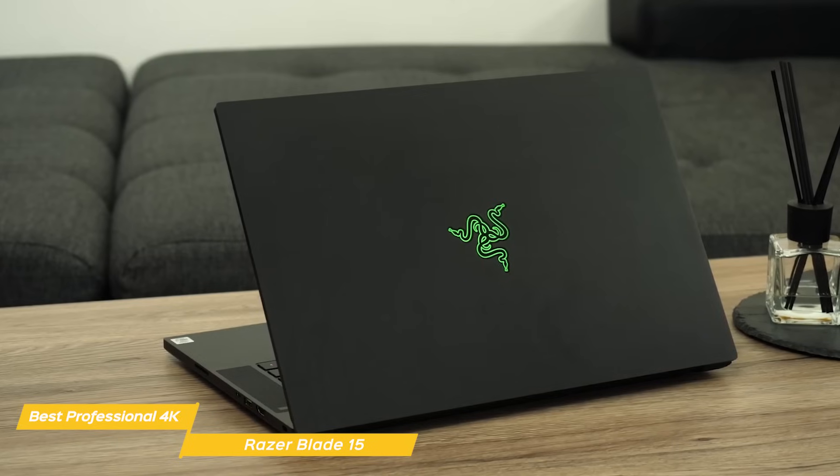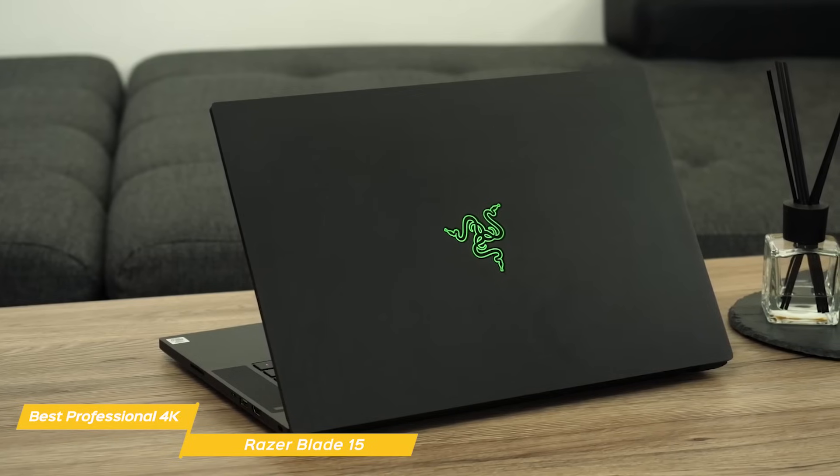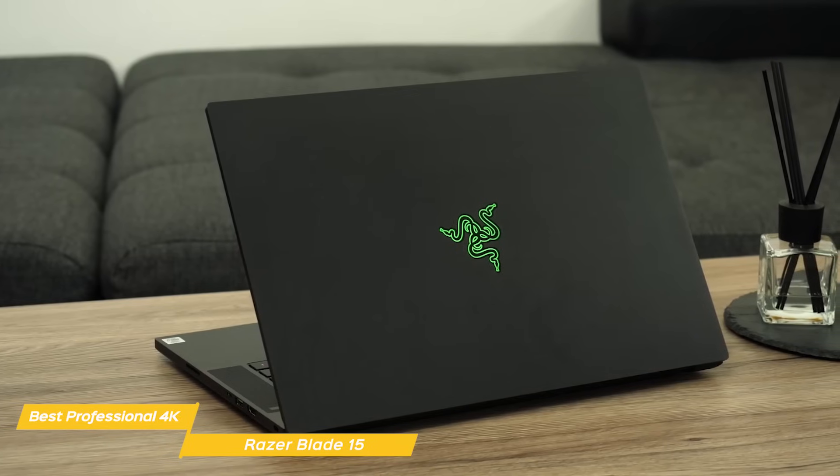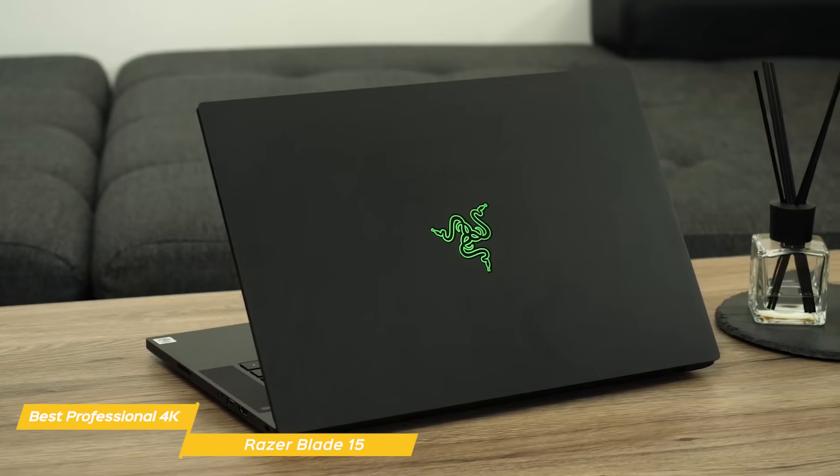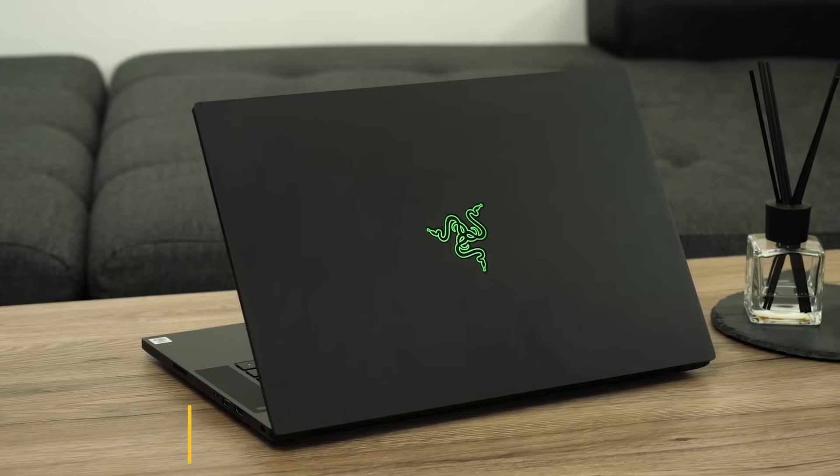The Razer Blade 15 is undoubtedly one of the most powerful machines for heavy-duty and professional video editing. If you're a professional who edits for long hours and wants to speed up the process, then the Razer Blade is your laptop of choice.